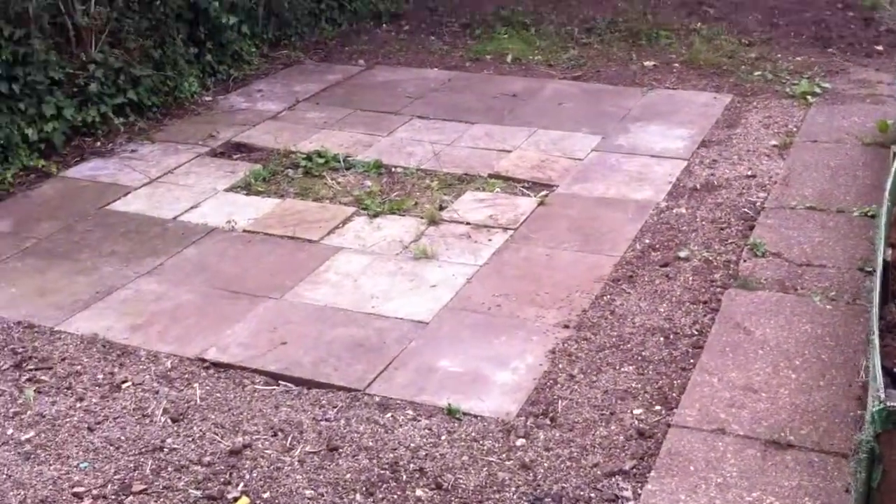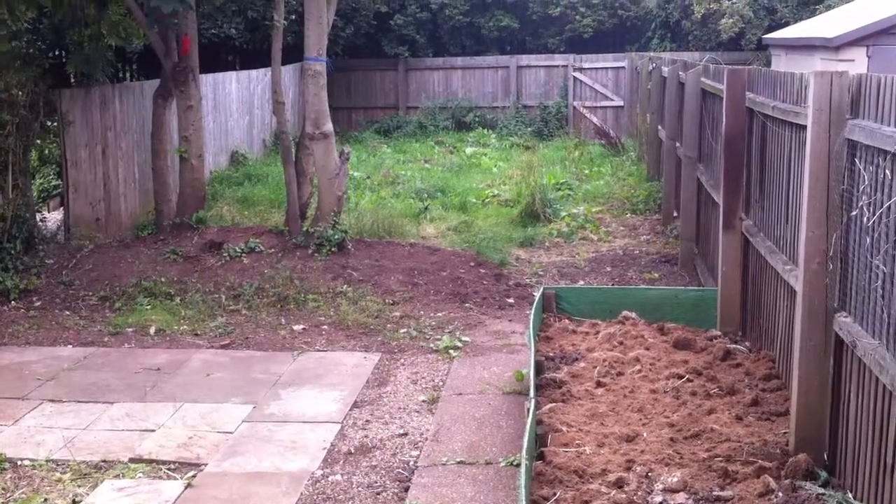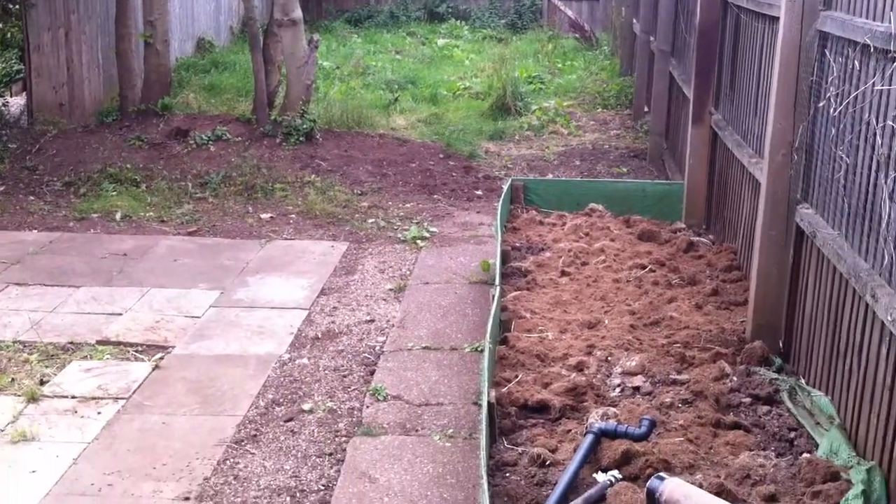Out in the garden, that's all been cleared up. We're just going to do a final trim at the end of the job to cut down the grass at the back, but generally it's all been tidied up.